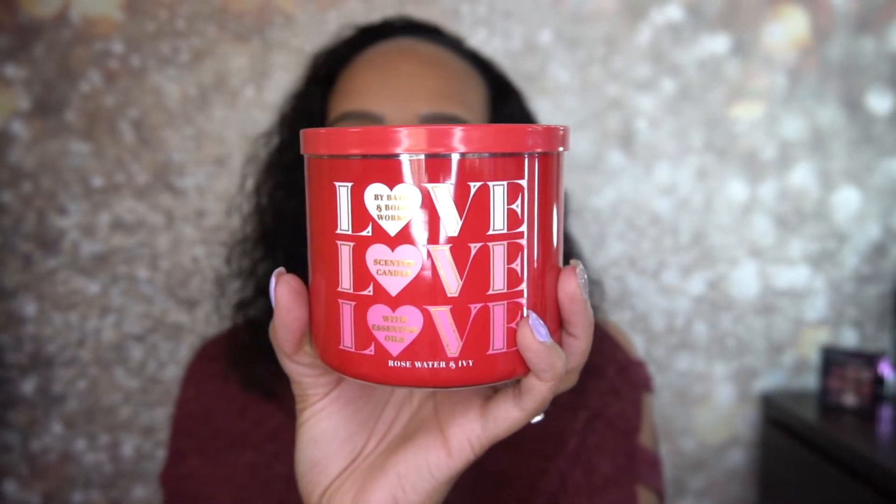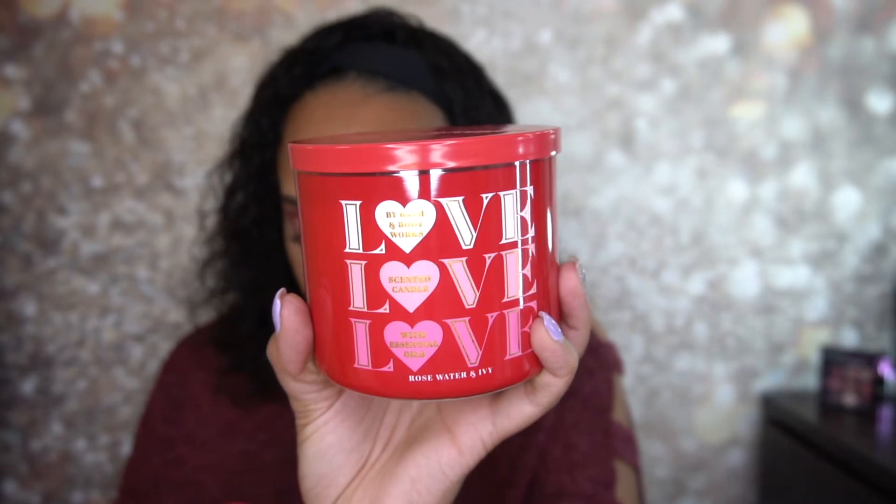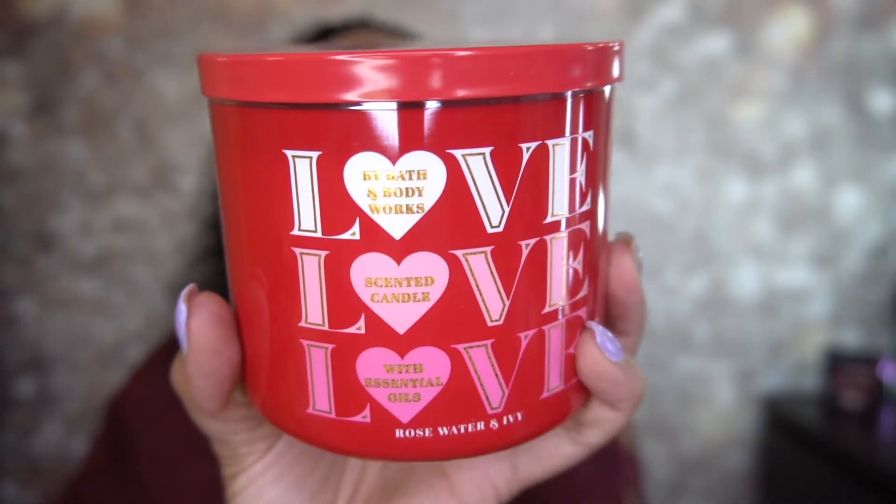Then I also got Rose Water and Ivy — it has a Valentine's Day theme with a red jar and 'love' written inside the hearts. Again, not the container I wanted. This one smells very much like rose but it smells so good. When I burned it in the house, I walked in from work and my husband already had it on. The fragrance notes are soft rose petals, rain-kissed ivy, and spring musk with essential oils. If you don't like the scent of rose you won't like this, but it smells amazing.